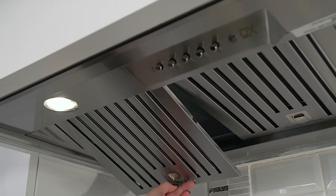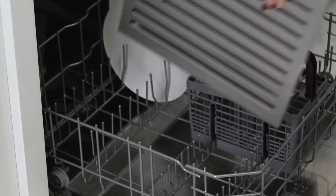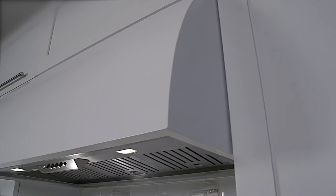The stainless steel professional baffle filters are dishwasher safe and complete the look of this handcrafted Italian beauty.